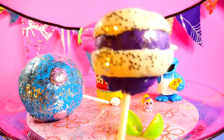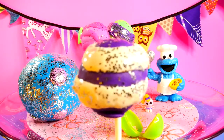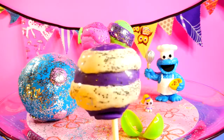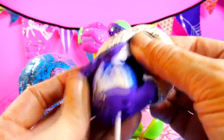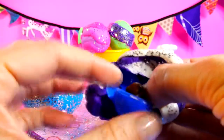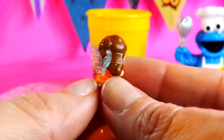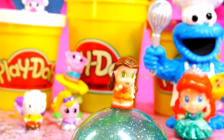This purple cake pop with white stripes is my favorite. And inside, Disney Fairies Rosetta. Rosetta is one of the fanciest fairies, and she loves pretty dresses and shoes.